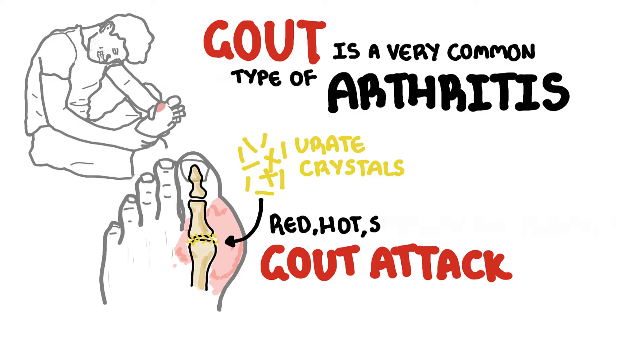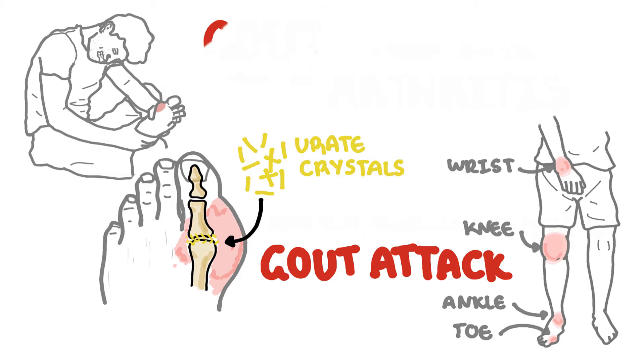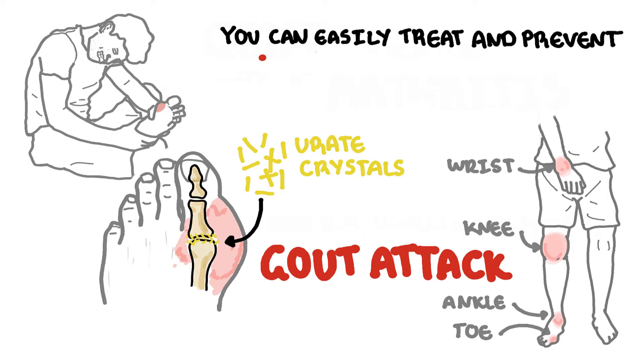One of the most common joints affected is the big toe, however gout can attack any joint including the ankle, the knee, and the wrist. Gout can limit people's activity and impact people's mood. But there is no shame in having gout — it is extremely common and the good news is that you can easily treat and prevent gout attacks.